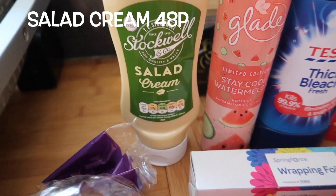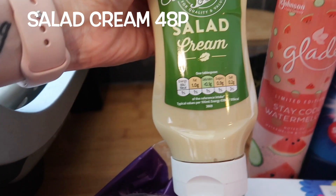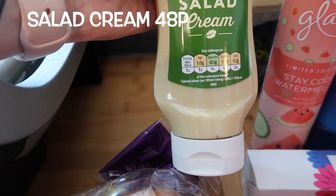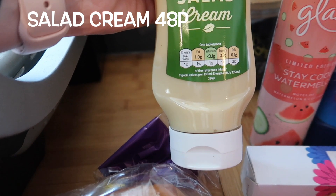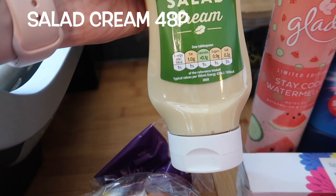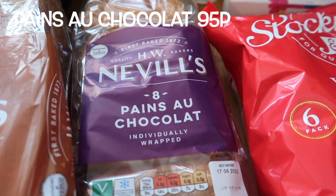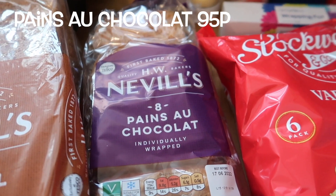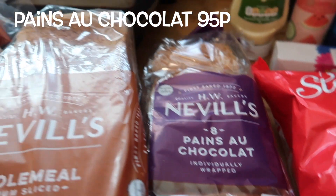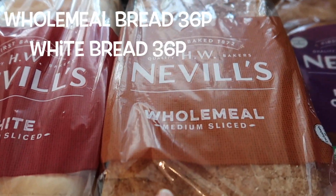Salad cream — we absolutely loved it. It's on par nutrition wise with the Heinz lighter version, and this is a lot cheaper at 48p. It tastes exactly the same in my opinion and we'll definitely buy this one every time it's there in Tesco. The chocolate croissants — my boys were eating these quite often for breakfast and had no complaints. 95p for eight, they're the same size as the more expensive brand, and they're just chocolate and pastry so you can't really go wrong.